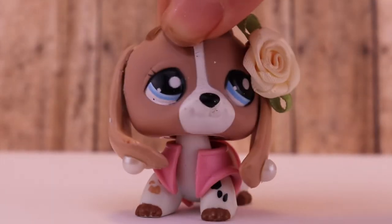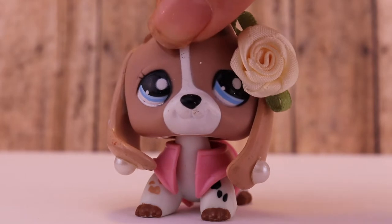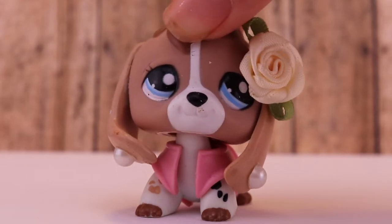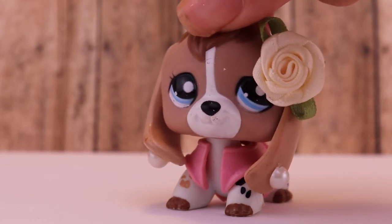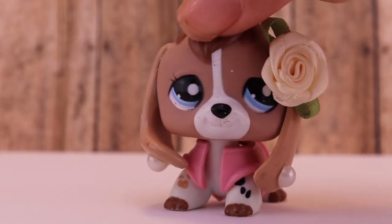Hey guys, it's Naomi here and welcome to this video. Today I'm going to be showing you guys my top 10 favorite LPS in my collection. So let's get right into it. I have a lot of favorites — they're all super cute — but here's my top 10 in no particular order.